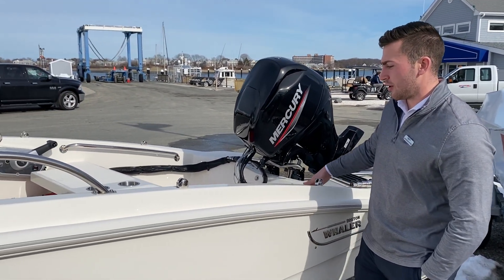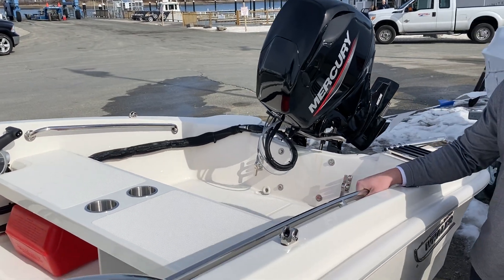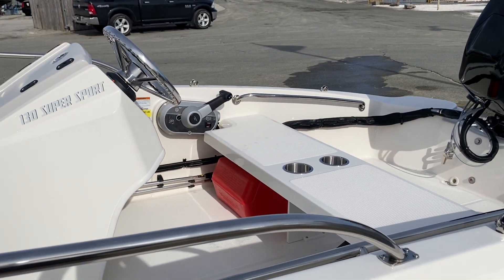If you look inside the boat here, we have our grab rails right here — nice stainless steel, just something to hold on to when you're underway.